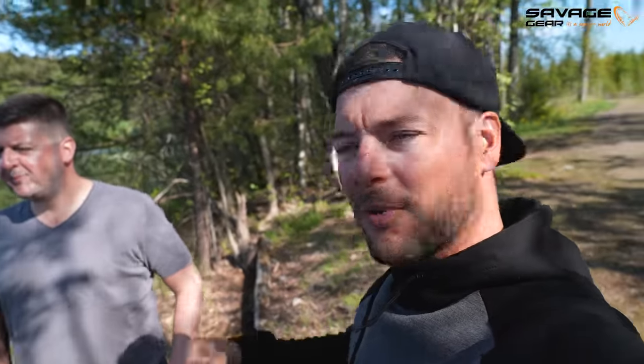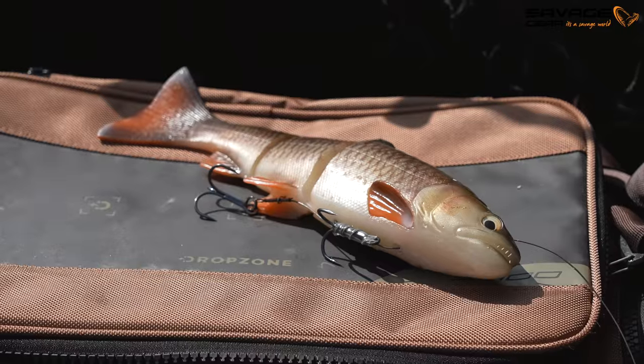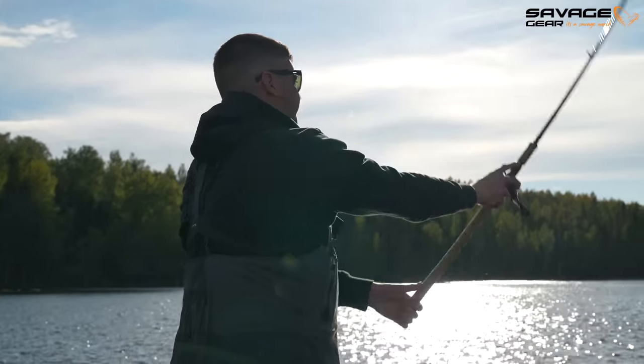Good morning! Today I'm out with Job and we are gonna target big pike on a small wood lake. We're gonna target them with big swim baits, do some casting, mostly do some trolling with the water wolves. It's the first trolling session for us in Sweden during the springtime and we're gonna try and catch some savage pikes with some savage lures.